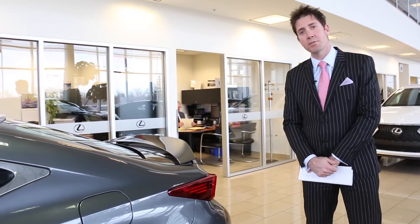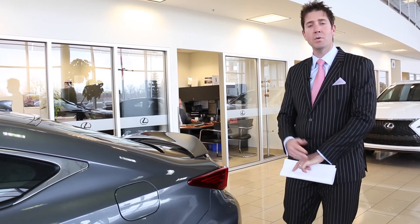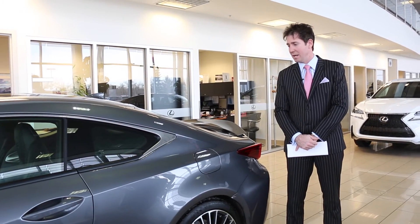This car, brand new, retailed for approximately $84,000. And these are actually very scarce — if you want to order one in 2017, you have to factory order it. The dealerships are not carrying them in stock, so we're fortunate to have this one.